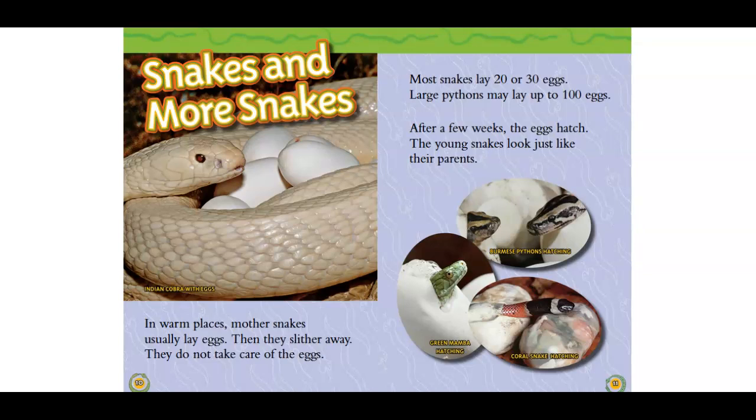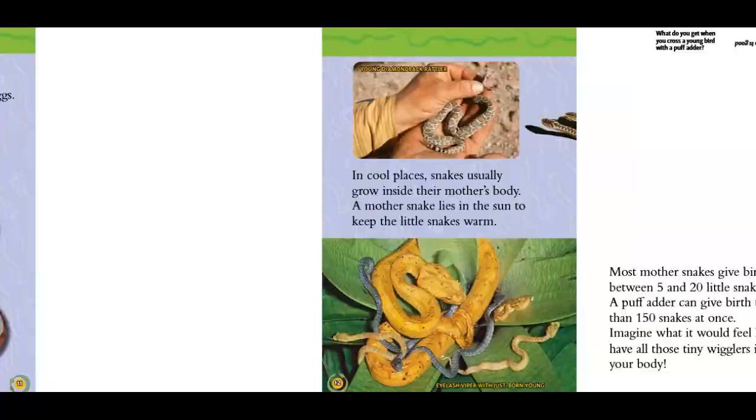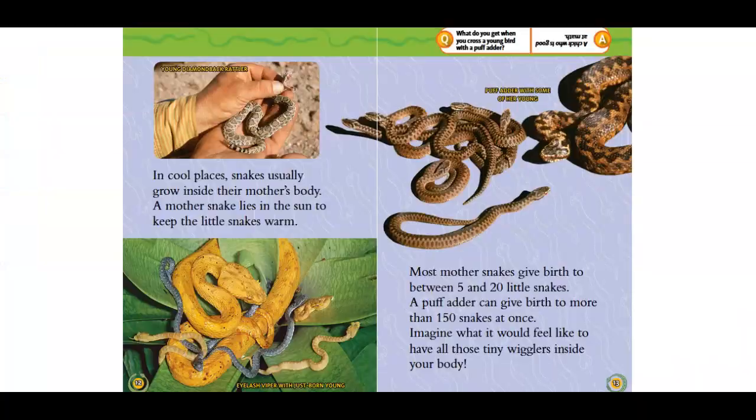Large pythons may lay up to 100 eggs. After a few weeks, the eggs hatch. The young snakes look just like their parents. In cool places, snakes usually grow inside their mother's body.